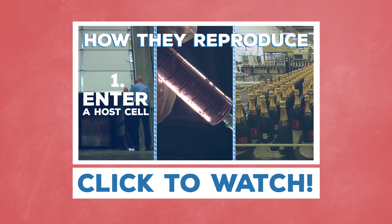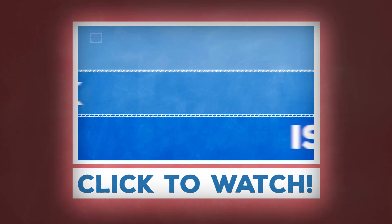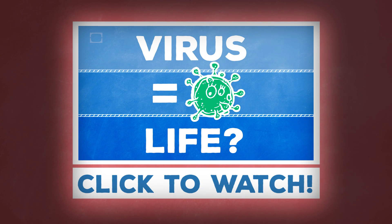Speaking of viruses, what the heck are they? Check out our video here to learn all about viruses and how they work. A virus is a life form — maybe. Seriously, science can't decide whether they're alive or not.